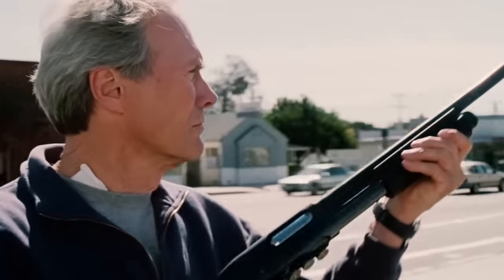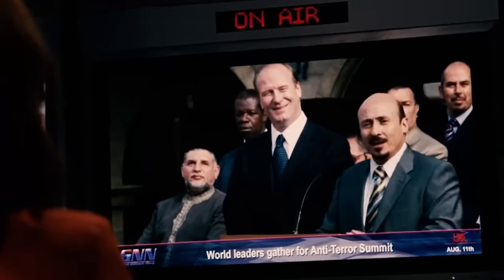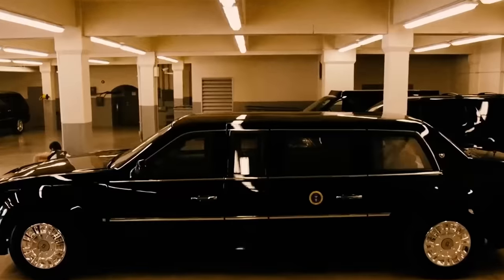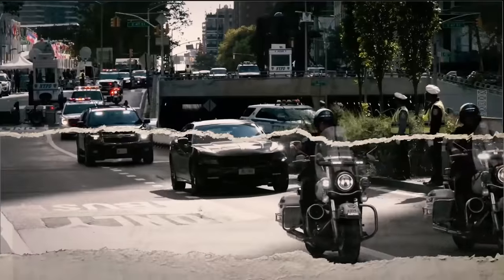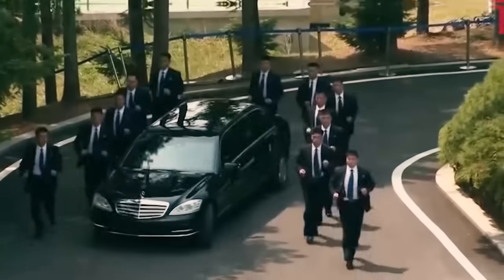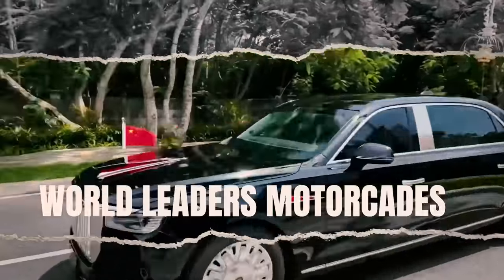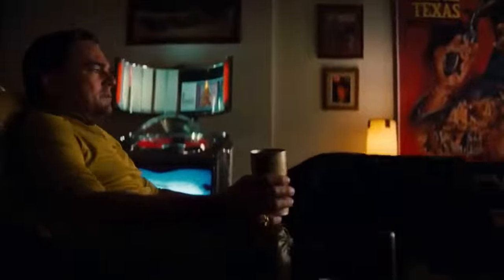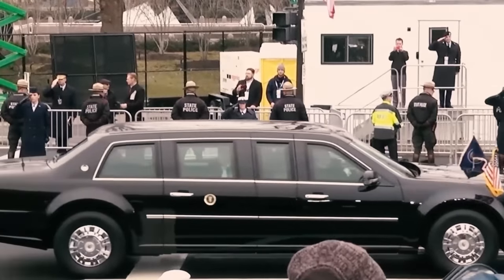Ever wondered what it feels like to ride shotgun in the world of high-power politics? Picture this — you've just become a head of state. Congratulations, by the way. Along with the keys to the office, you're handed the keys to a vehicle so secure it could double as a vault on wheels. Welcome to the elite club of presidential and world leaders motorcades, where every car is less of a vehicle and more of a moving fortress. We're going to show you some of the most powerful presidential and world leaders motorcades, so watch till the end to know what it looks like to ride in a presidential motorcade and what outstanding features they have.